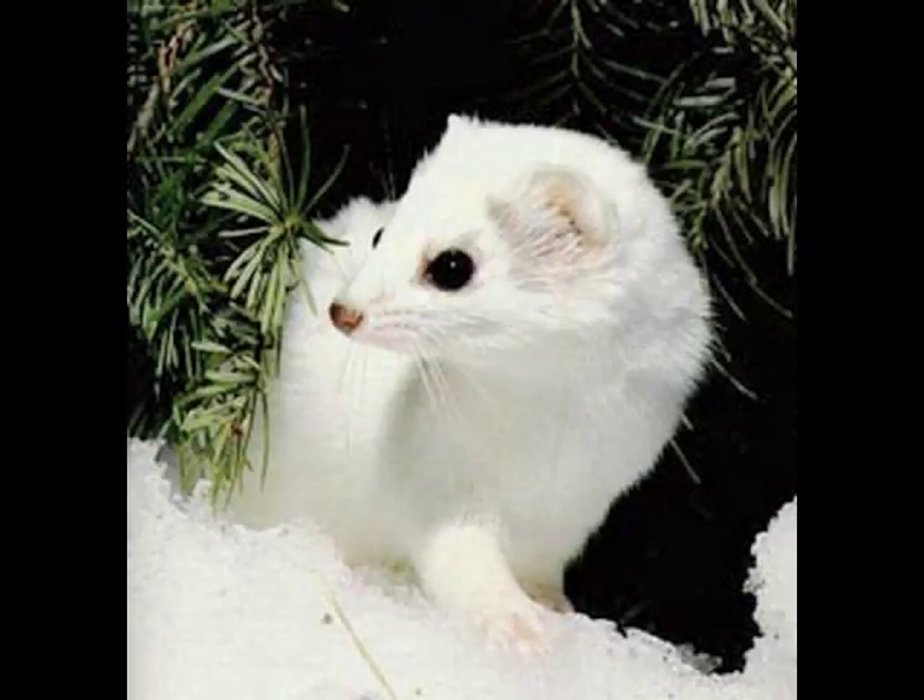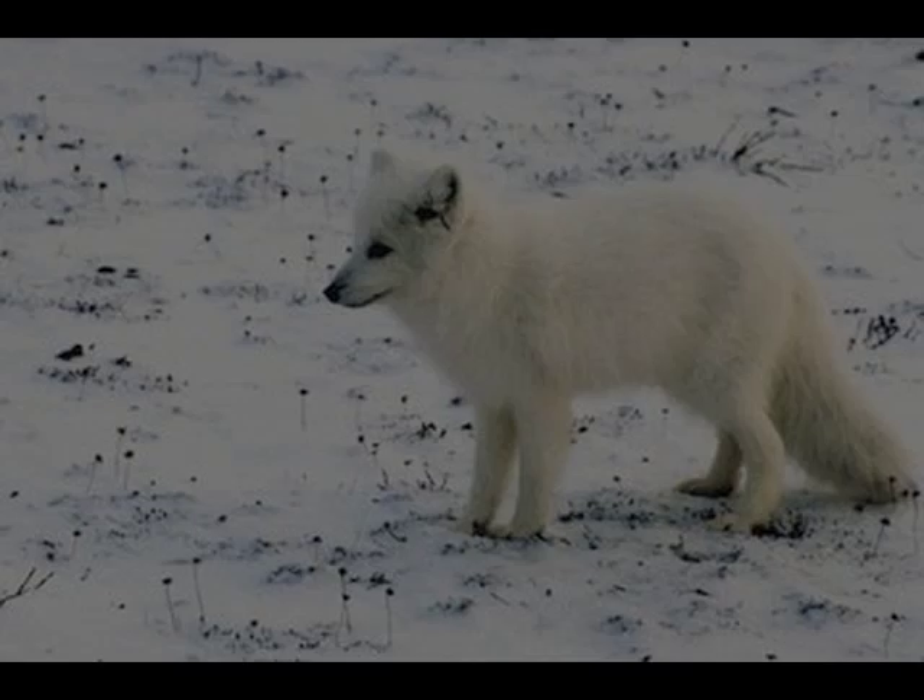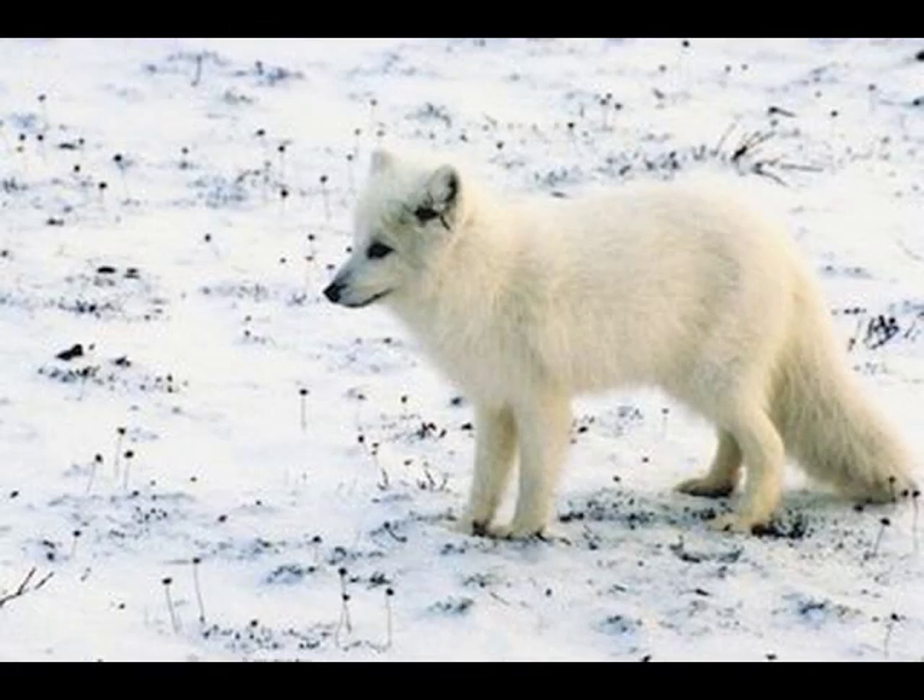A predator of this animal also blends in with the snow. The small arctic fox has a white coat and padded feet to protect it from the elements.